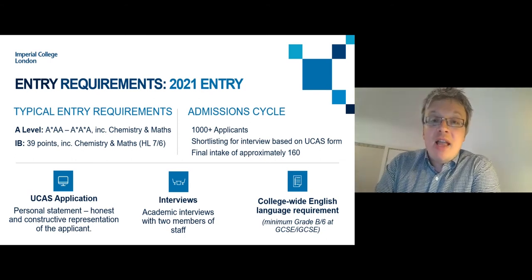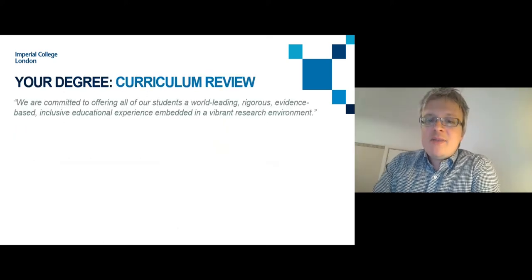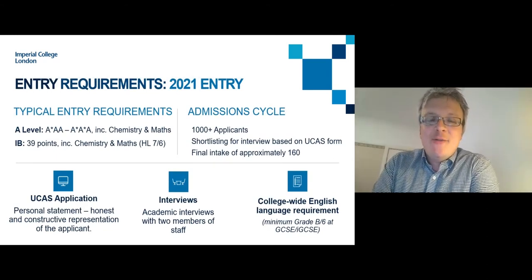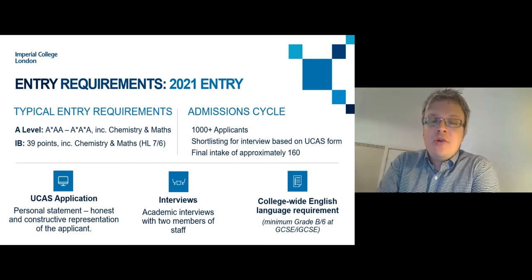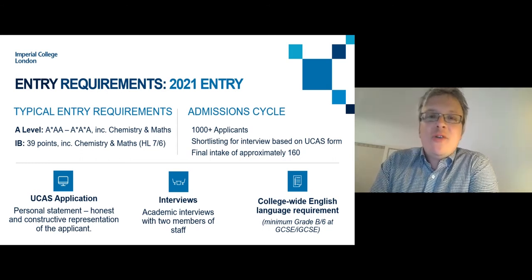We also have a minimum English language requirement for all degree programmes — Grade 6 or B at IGCSE or GCSE English Language, with a range of other accepted qualifications listed on the website. For Chemistry with Molecular Physics, Physics is required as your third A level subject. For Chemistry with Medicinal Chemistry, Biology is a preference but not a requirement — the course is structured to support students without a Biology background, though having it will certainly be beneficial.